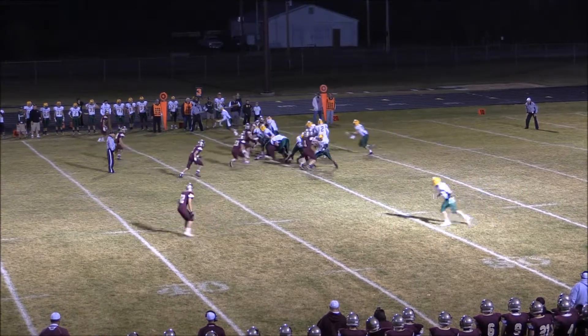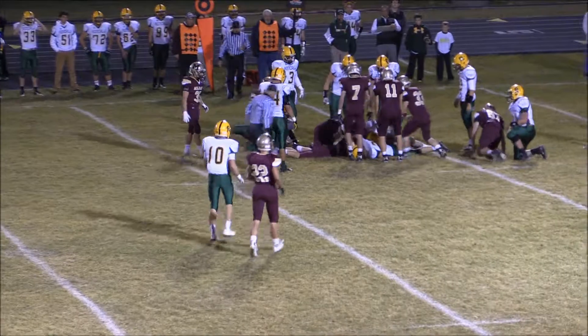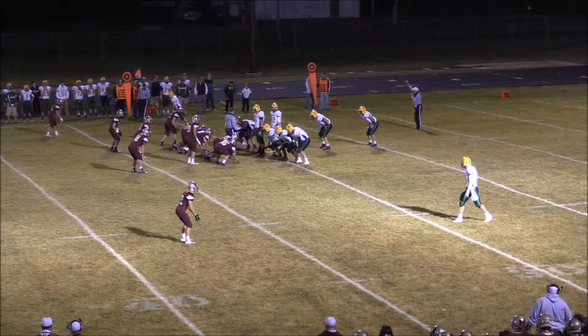Lundquist under center on third and short. Here's the snap, and the ball is loose out there on the field — a dive into the bottom. I don't know that Zach ever really got it cleanly. And now again they'll line up.